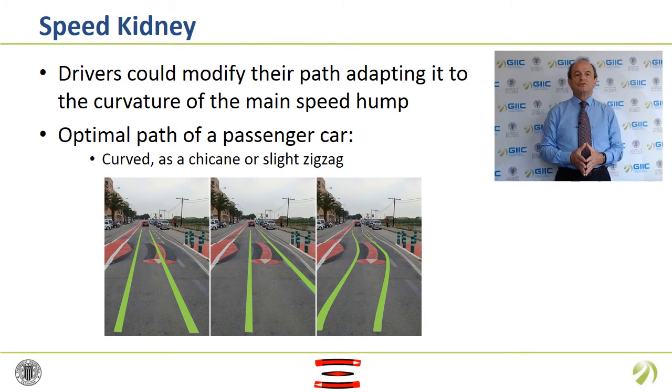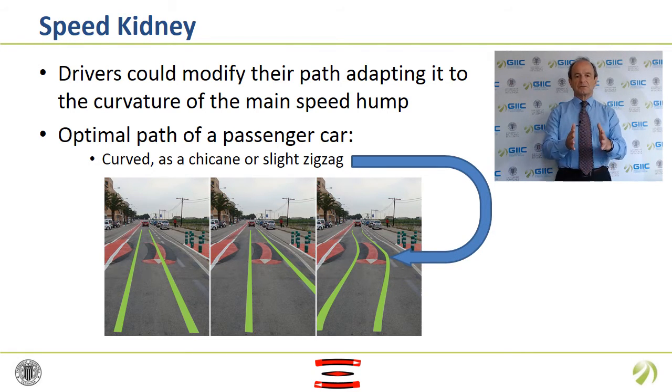Drivers can choose to modify their path, adapting it to the curvature of the main speed hump. So, both vertical discomfort and mechanical damage are avoided. Consequently, the optimal path of a passenger car would be curved as a chicane or a slight zigzag. Besides, the main speed hump is narrow enough that wider vehicles such as emergency vehicles, trucks or buses could follow a straight path straddling the main speed hump like a speed cushion, but passenger cars would pass over with at least one of their two wheels.